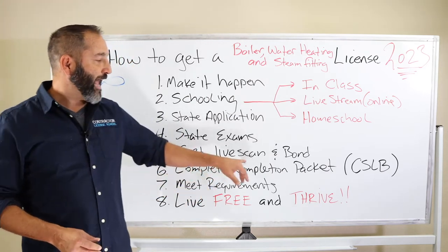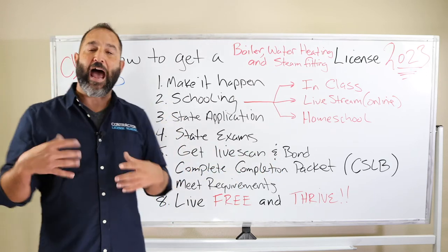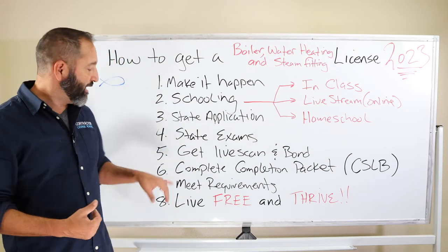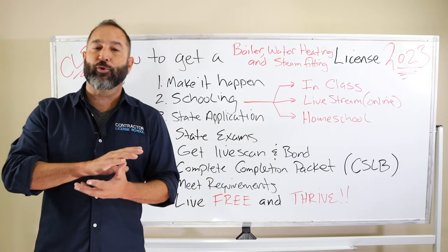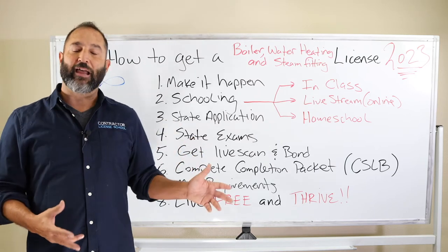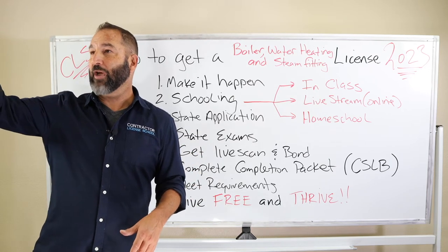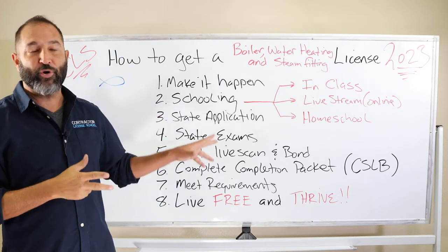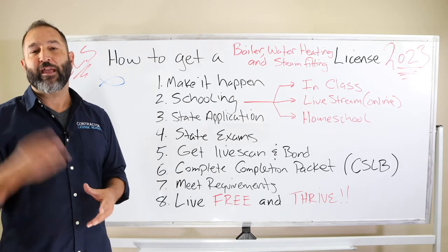Make sure you stop at the clerk. You're going to get a live scan and a bond — you can do those once you've been accepted, or after you get the packet after passing the test. Bring that packet to us, which is step six. We're going to help you complete the completion packet — workers comp disclosures, general liability disclosures, live scan, and the bond. You can go to our website at www.contractorlicenseschool.com, click on services, scroll down to insurance, purchase that, and it's super simple.